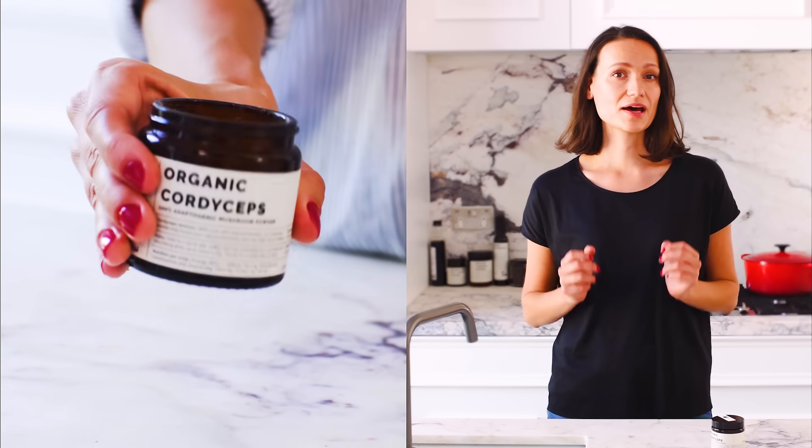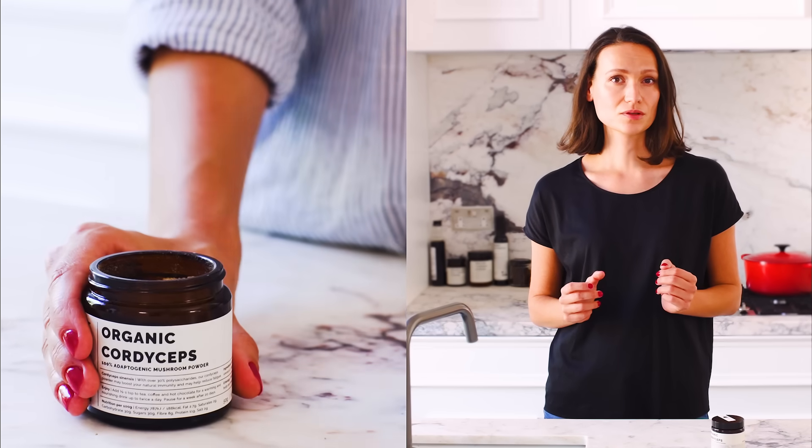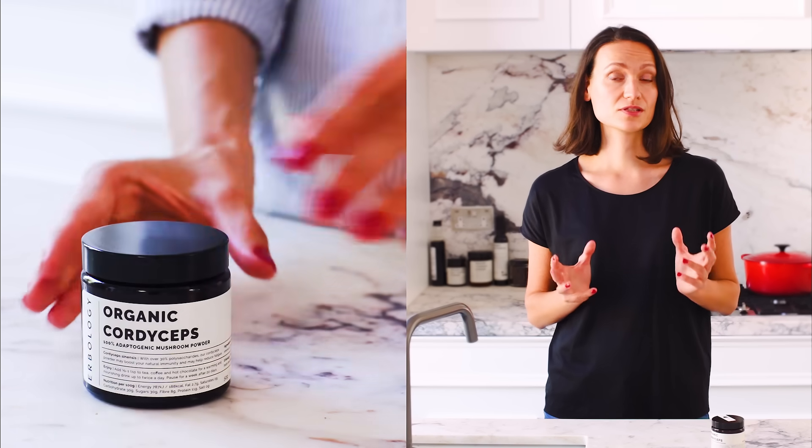Why? Well, in the wild, this special fungus has a fascinating life cycle. In the highlands of Tibet, Nepal and China, the spores infect moth larvae in the soil. Eventually, the fungus emerges out of the top of the caterpillar's head. Foragers go looking for the little stalk of the fungus and collect it together with the caterpillar to be sold, sometimes for thousands of dollars a kilo.